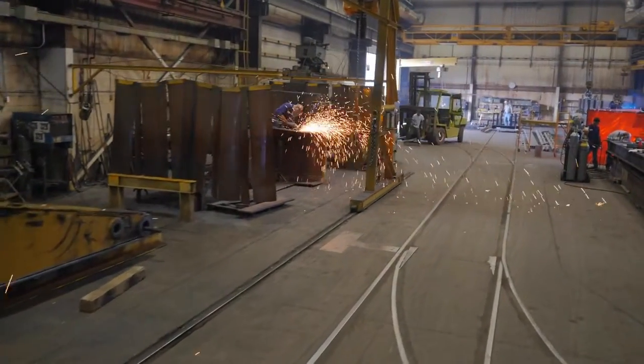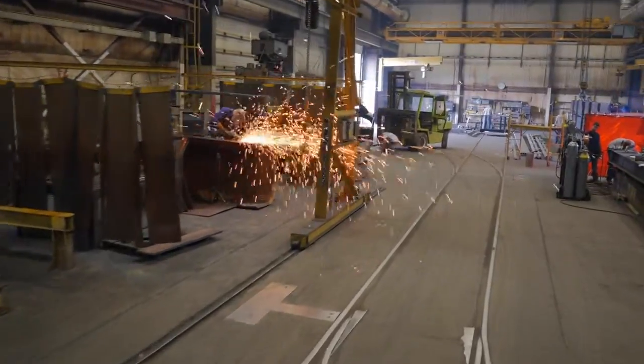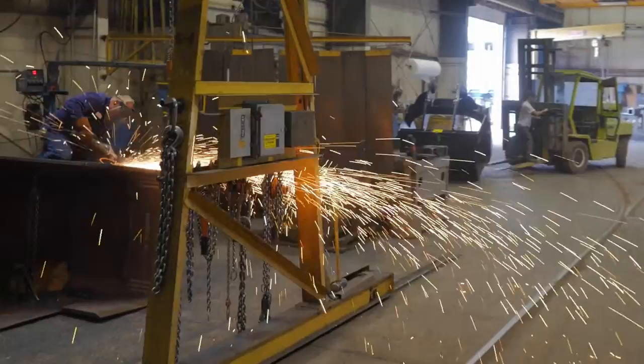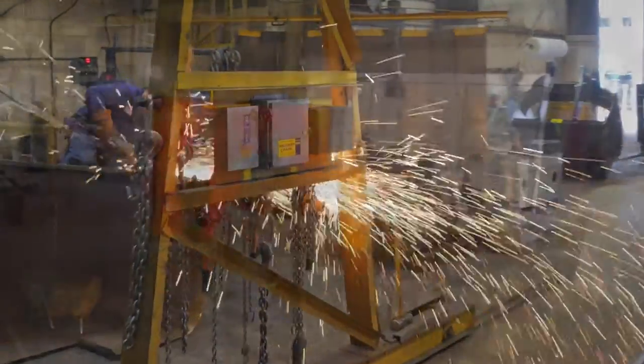Empire has decades of experience in fabrication and assembly projects in numerous markets. Our experience may help you find ways of lowering your manufacturing costs.